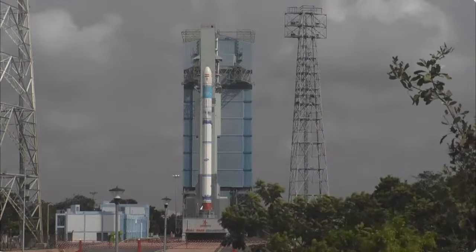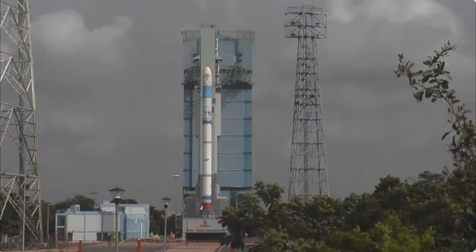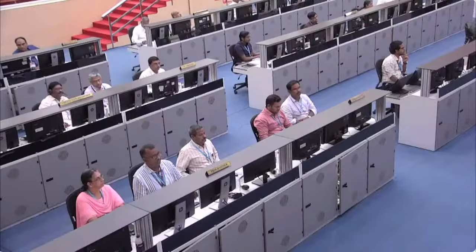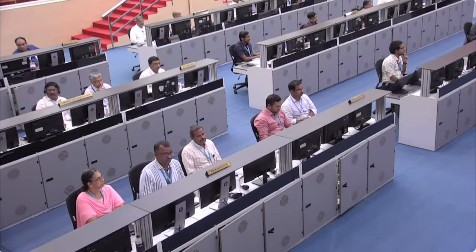The second developmental flight SSLV-D2 EOS-07, held in February 2023, was a textbook success. The completion of today's mission will herald the SSLV rocket into the operational phase for further launches.